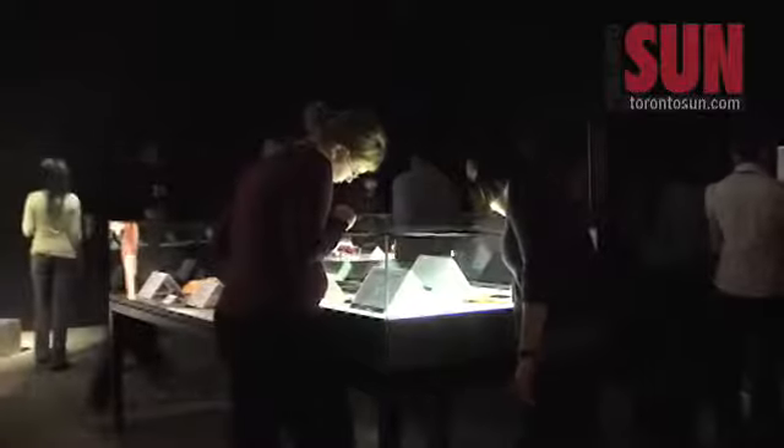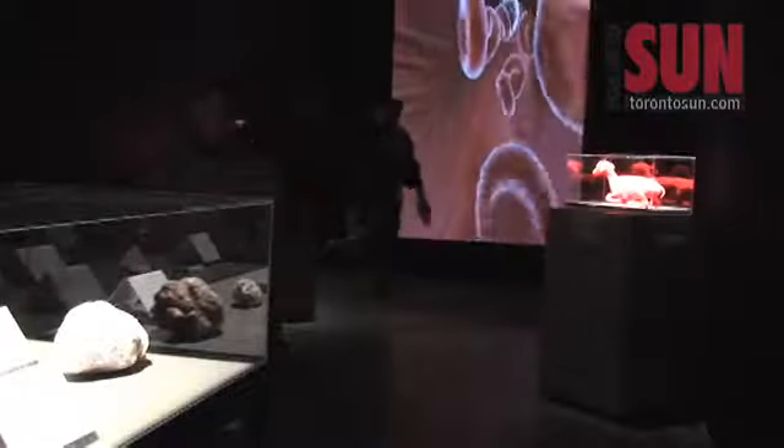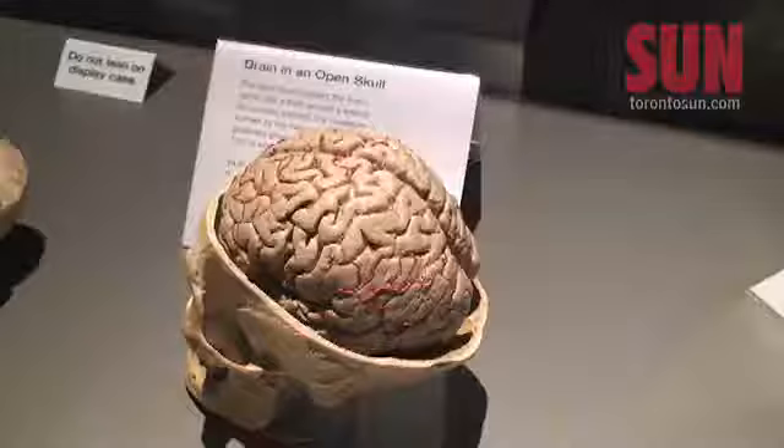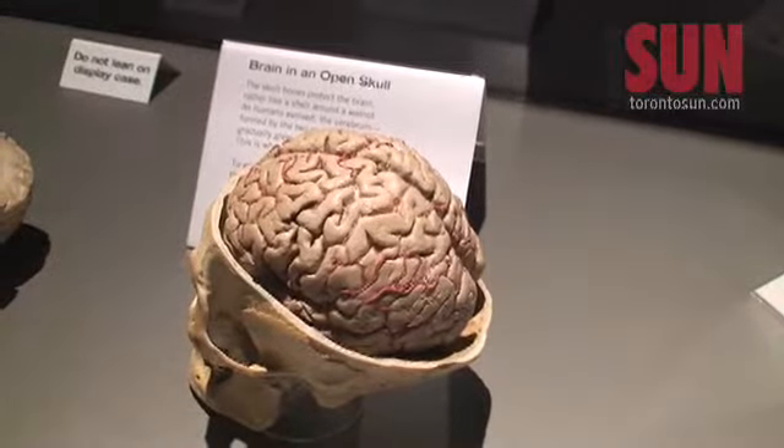Body Worlds has been seen by 28 million people in more than 40 cities around Asia, Europe, and North America. The intent is to help educate the public on how the body functions.